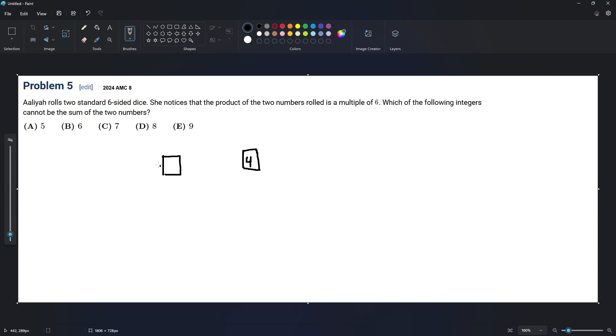Two dice, and four. She rolls a 5 and a 4, times each other — because that's a product — equals 20. And this number has to be a multiple of six. That's how we find some examples and solve this problem.